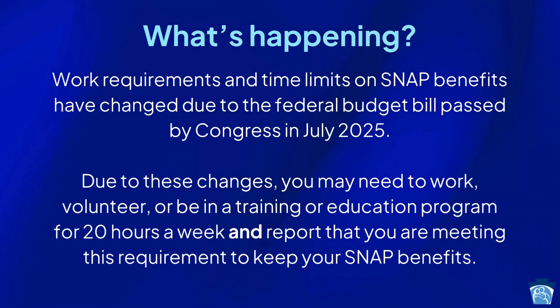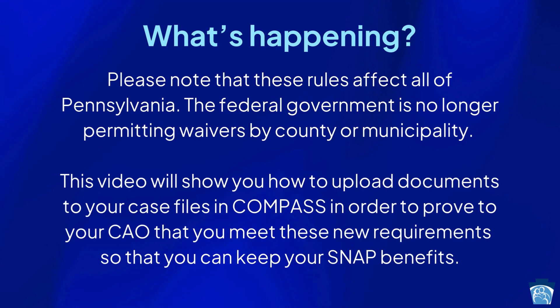Due to these changes, you may need to work, volunteer, or be in a training or education program for 20 hours a week and report that you are meeting this requirement to keep your SNAP benefits. Please note that these rules affect all of Pennsylvania. The federal government is no longer permitting waivers by county or municipality.